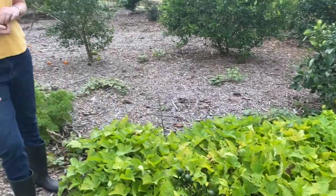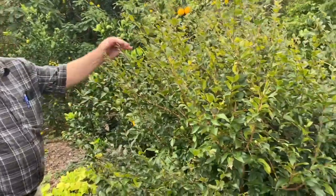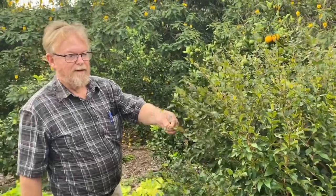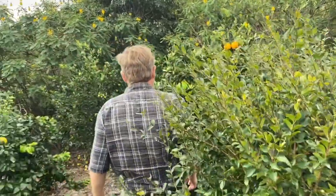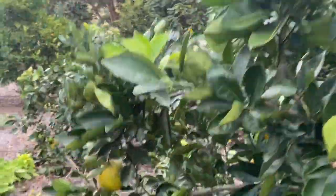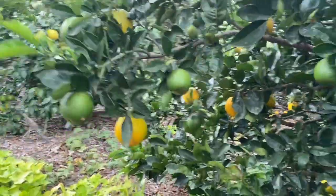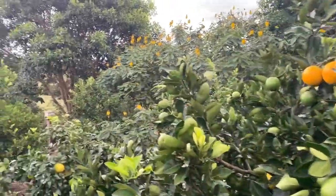This one looks as if it's lacking something, but it's not really — it's just this particular variety. Jaboticaba here — we haven't got any fruit off the jaboticabas yet; they're probably a little young. They'll perhaps fruit this year or next year. This citrus tree here is probably only two and a half years old — it's a navel orange. There's a marsh grapefruit there.